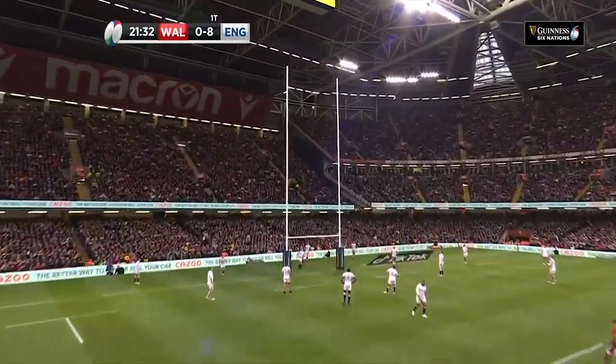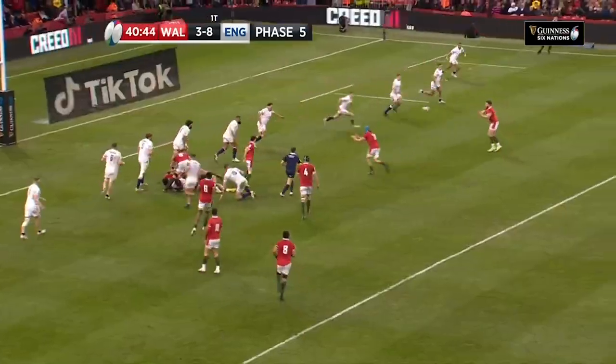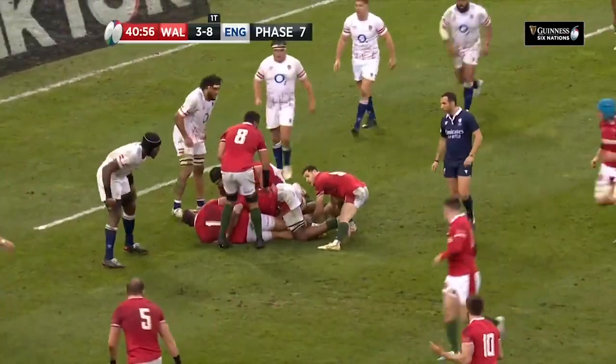Halfpenny puts through a penalty goal in the 22nd minute before we see a really nice glimpse of the Welsh attack. As their backline is made up of a young core, good things will take time, but look for nice running rugby such as this to become more common from them in the future.